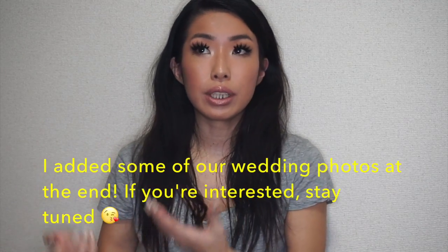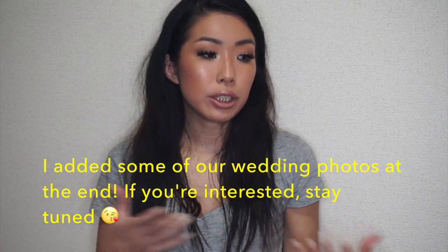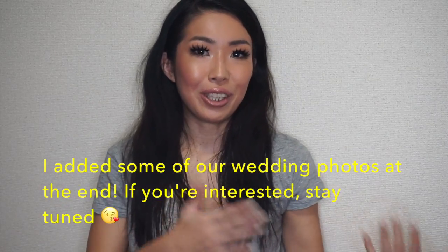Hi guys! Today I'm going to talk about our kimono wedding photoshoot experience. KEX was in Tokyo for a couple weeks in March, so we decided to take a wedding photo here. Since we're going to have a wedding party and everything in the US, we wanted to do a Japanese version of wedding stuff.